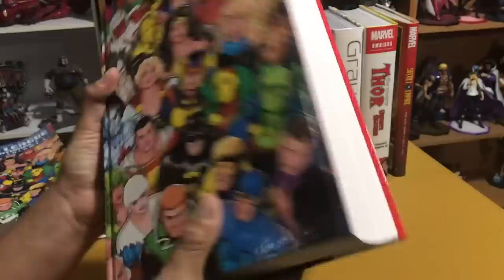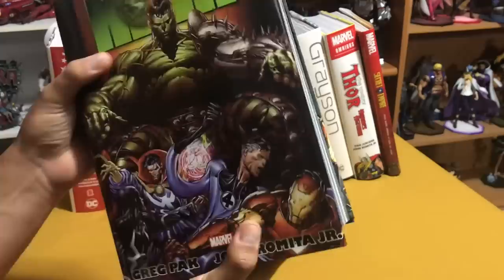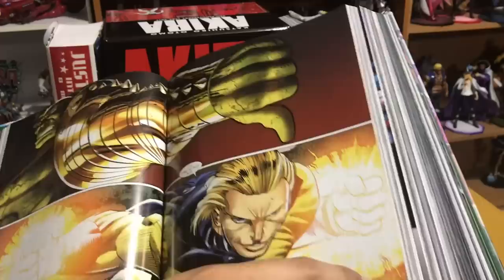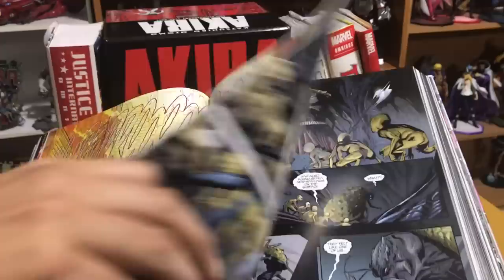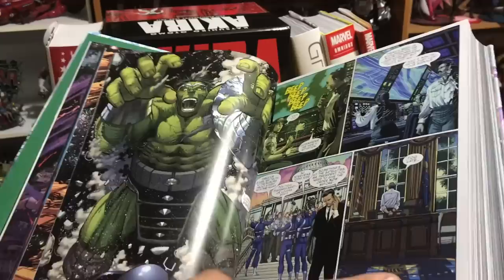Omnibus number two for this month was the follow-up to Planet Hulk — it is World War Hulk. This contains a ton of stories: the entire World War Hulk storyline, all five issues, including the aftermath, the miniseries, issues of Iron Man, Heroes for Hire, Avengers, and The Initiative. It's a huge book with thick art by John Romita Jr. and all kinds of other amazing artists throughout.